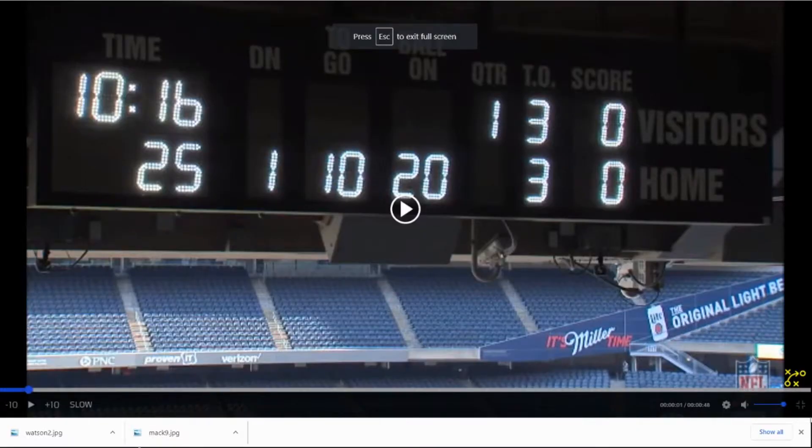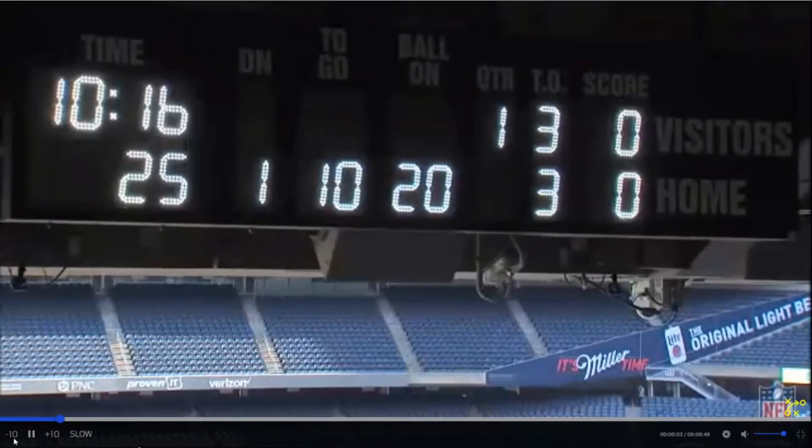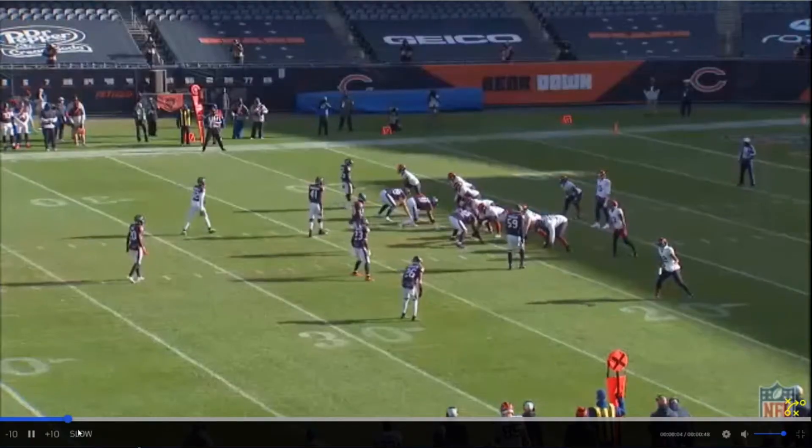So we got 11 runs, 11 carries. We had a blowout win. Some people were a little not happy about the number of carries, but we'll go through and look.